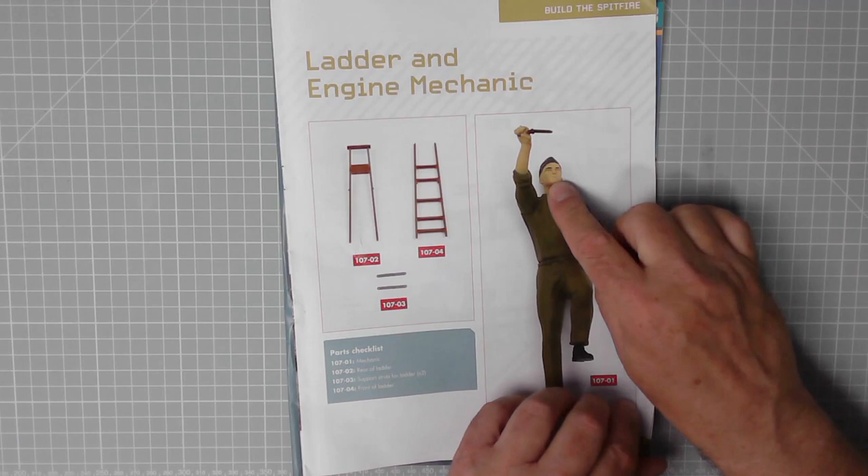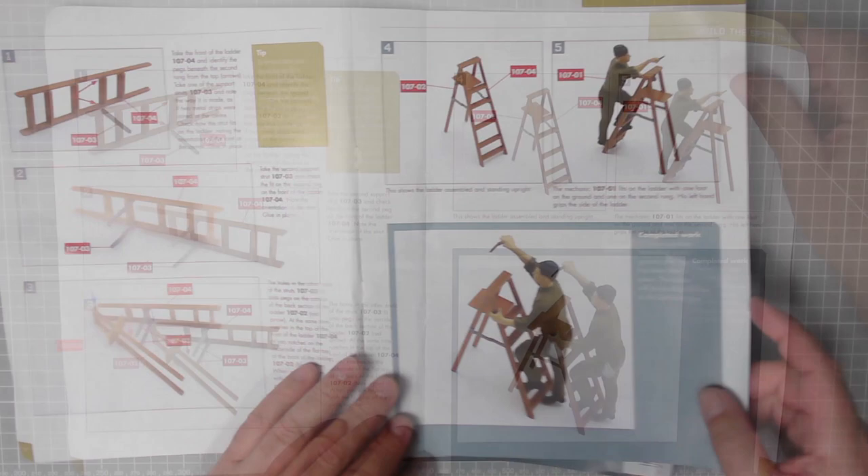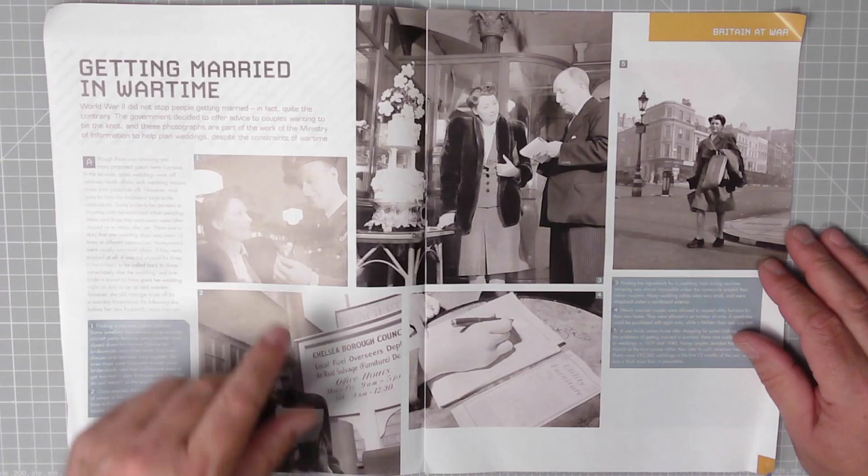Got a weird looking face there. We add two struts to the ladder and that is it basically. You can pop him on the ladder as well, and then a quick look at the magazine.